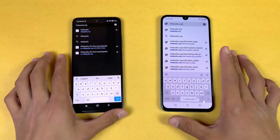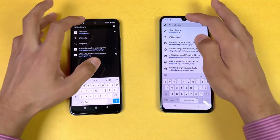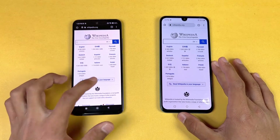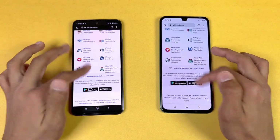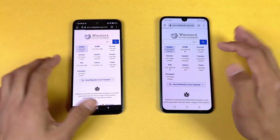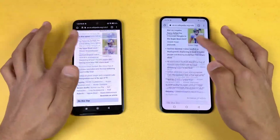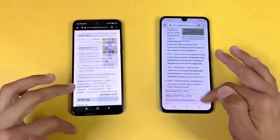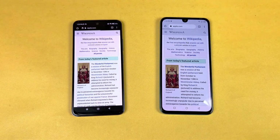Now let's check internet browsing speed in Google Chrome. Wikipedia loaded faster on the Redmi Note 11. Scrolling is very similar on both phones, though at 90Hz the Chrome scrolling advantage isn't really noticeable.